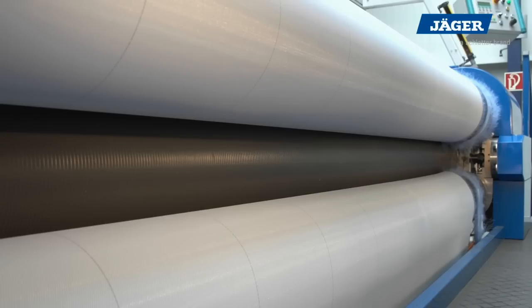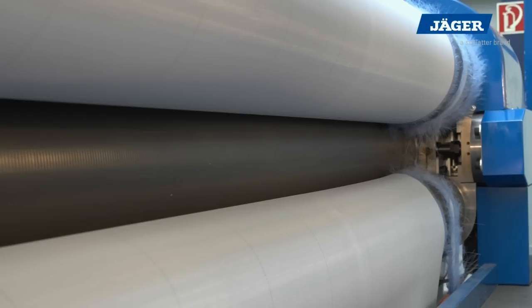Due to the three-roll take-up arranged at the top, a low fell line movement is reached. The cloth take-up rolls are coated with a vulcanized polyurethane coating.